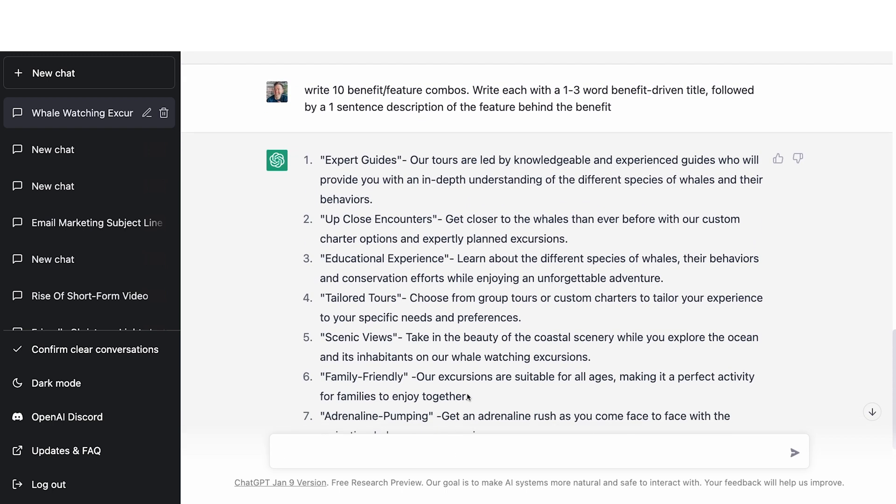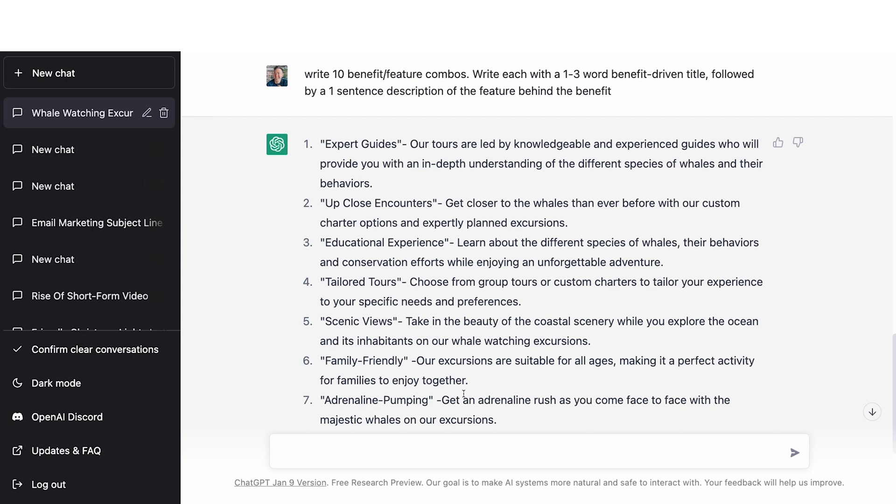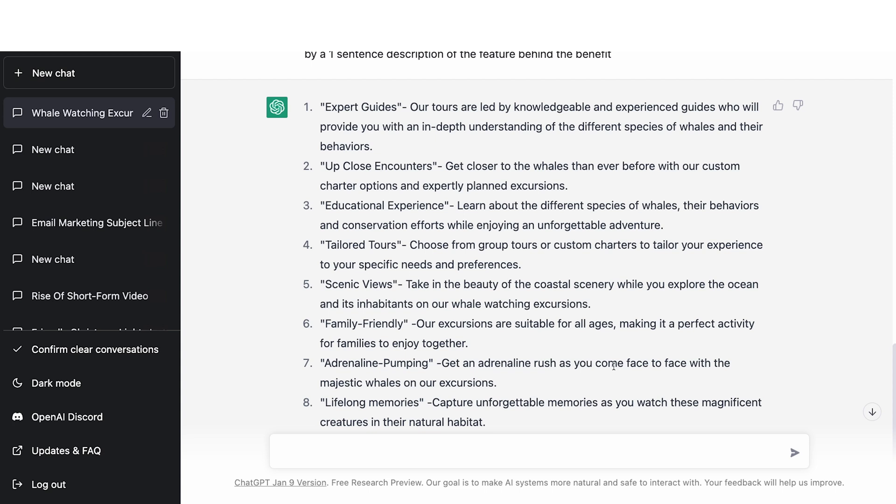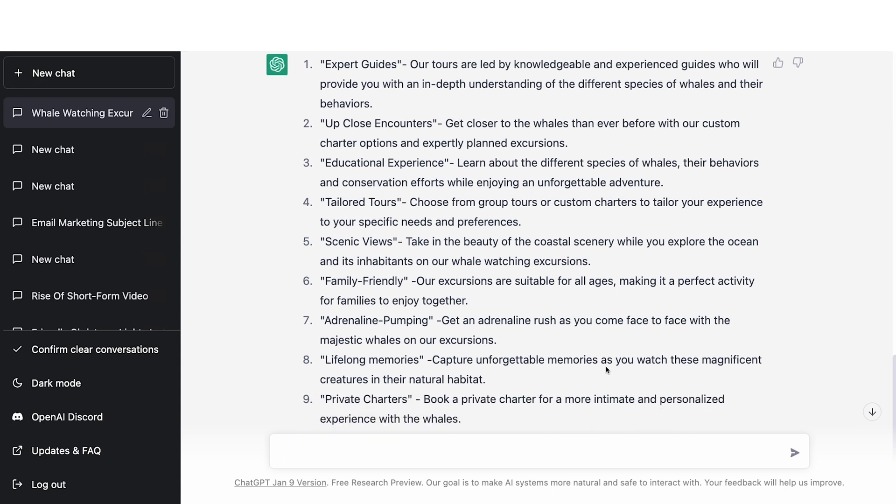It came back with 10. Not all of them are great, but a few really are. 'Up Close Encounters' is great — that's the benefit title. 'Get closer with the whales than ever before with our custom charter options.' Maybe 'Tailored Tours' is a good one. 'Scenic Views,' 'Family Friendly,' 'Adrenaline Pumping' — that's a great one: 'Get an adrenaline rush as you come face to face with these majestic whales.' And 'Lifelong Memories.' It's basically like I asked for more than I needed on purpose so that I can whittle them down — some will be better than others. You can go back and say, hey, we provide lunch or beverages or something like that — add that in and it'll come back with that.